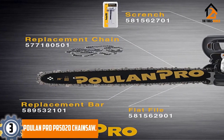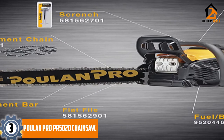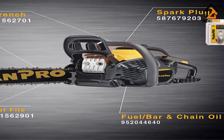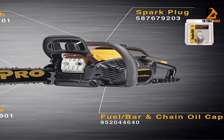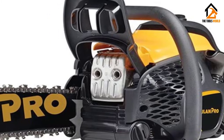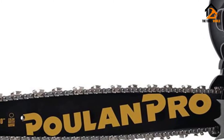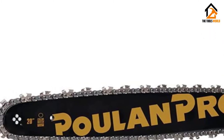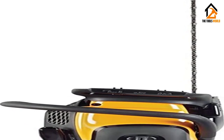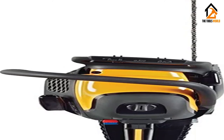At number 3, we have the Poulan Pro PR5020 Chainsaw. Poulan Pro is one of the top chainsaw brands out there, so it's no surprise why this popular model is rated so high on this top chainsaws list. The 20-inch bar makes it a powerhouse tool for any user. If you're looking for the best gas-powered chainsaw for cutting down large trees and felling fallen trees that's not too expensive, this Poulan Pro model is a great choice. It's also excellent for cutting firewood.